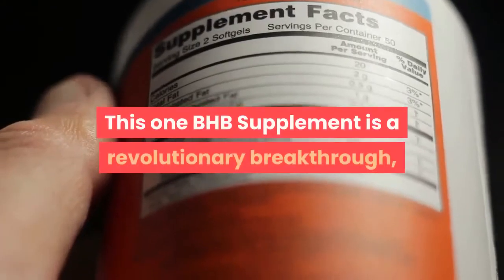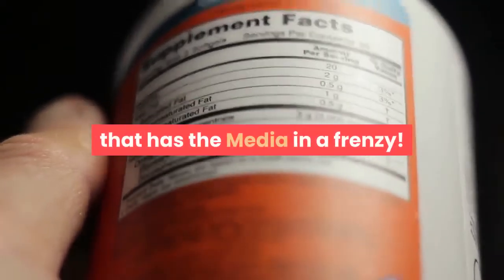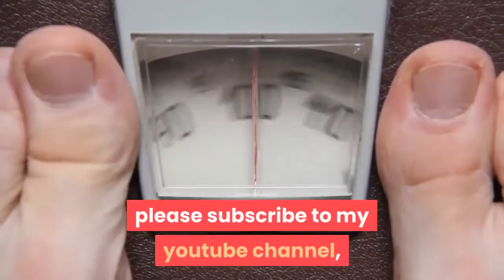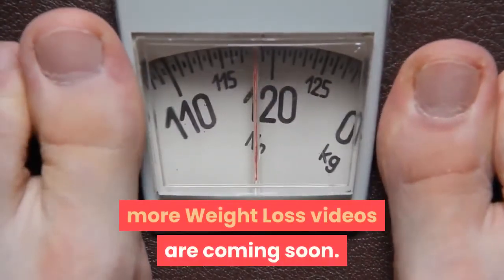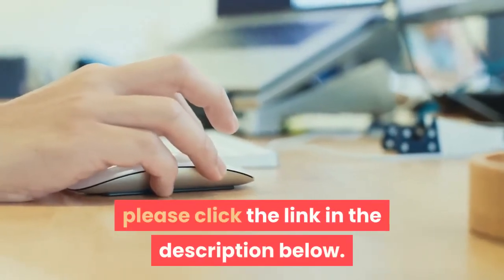This one BHB supplement is a revolutionary breakthrough that has the media in a frenzy. If you want more advice on how to lose weight, please subscribe to my YouTube channel — more weight loss videos are coming soon. If you seriously want this product, please click the link in the description below.